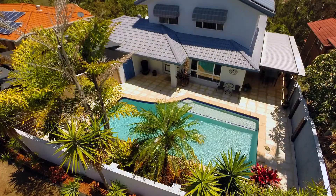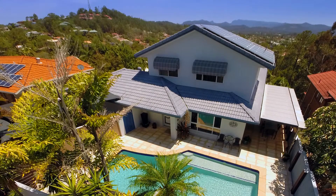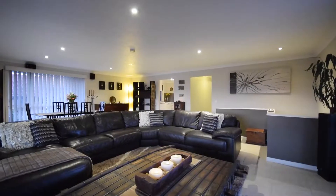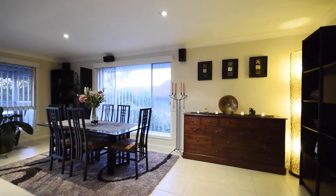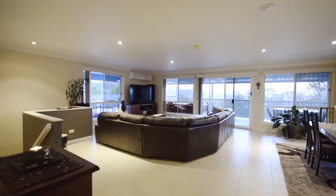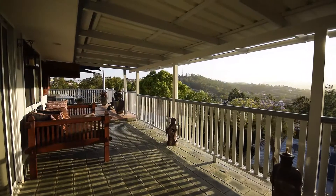This sensational residence has been thoughtfully designed over three levels for extended family harmony, complete with a granny flat. Enjoy a superb entertaining lifestyle with three generous living areas, including an expansive open plan living and dining flowing onto the large veranda and massive deck with spectacular outlook.